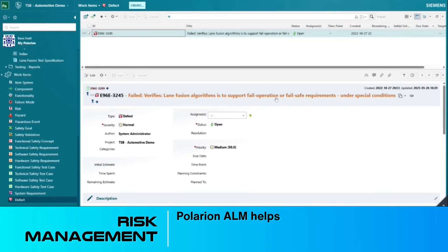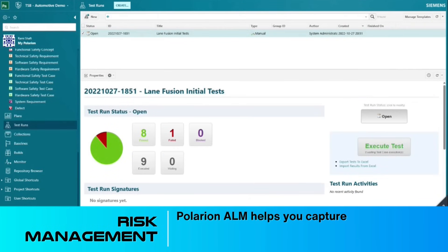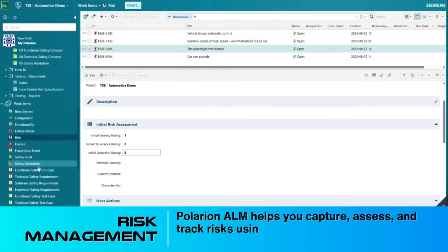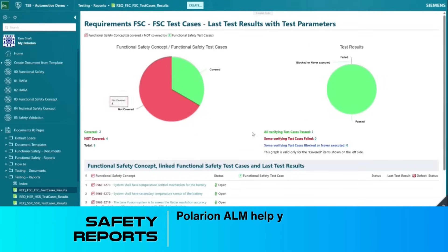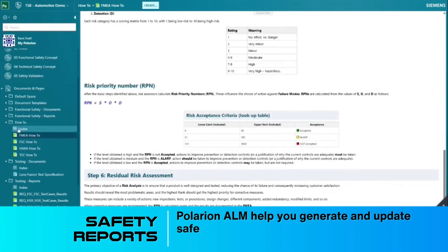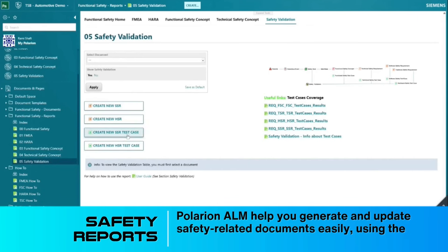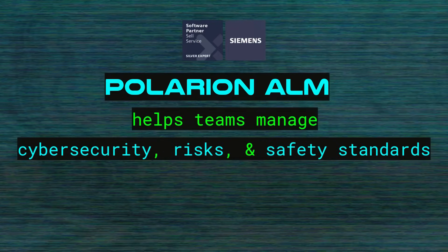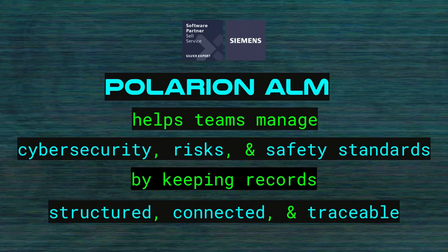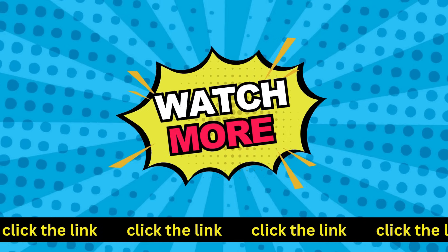Risk management: Polarion ALM helps you capture, assess, and track risks using built-in tools like FMEA and risk sheets. Safety reports: Polarion ALM helps you generate and update safety-related documents easily using the latest project data. Polarion ALM helps teams manage cybersecurity risks and safety standards by keeping records structured, connected, and traceable. Watch more and learn.